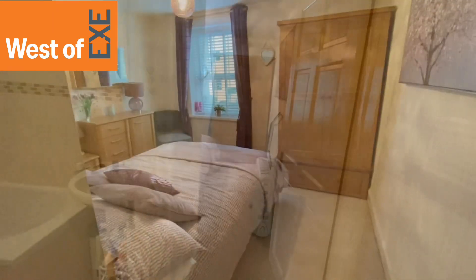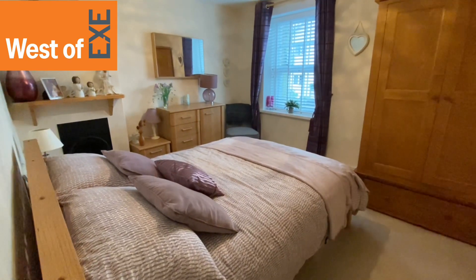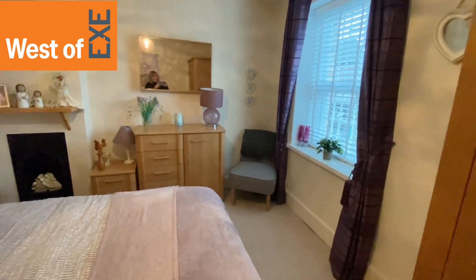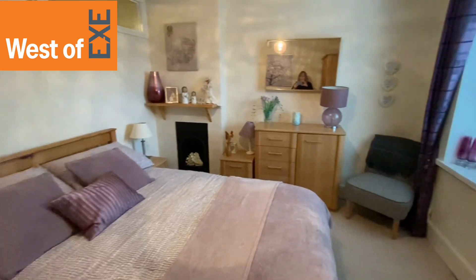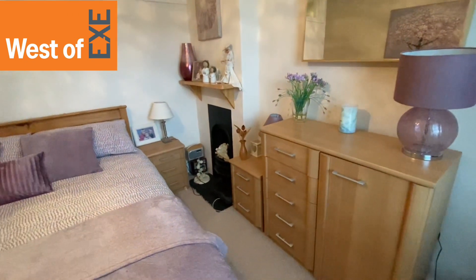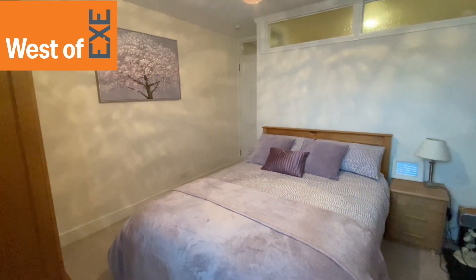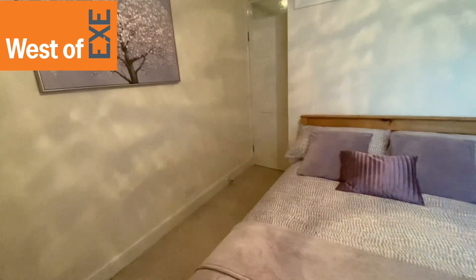Coming off the landing we come into this lovely spacious double bedroom. It's the main bedroom and it's featured at the front of the property, with a uPVC window to the front aspect. Plenty of space for large bed and bedroom furniture. Nice little feature of a Victorian cast iron fireplace. And you've got the high level windows that go through to the bathroom. Nice size room.